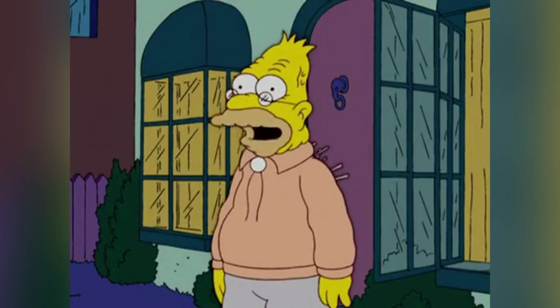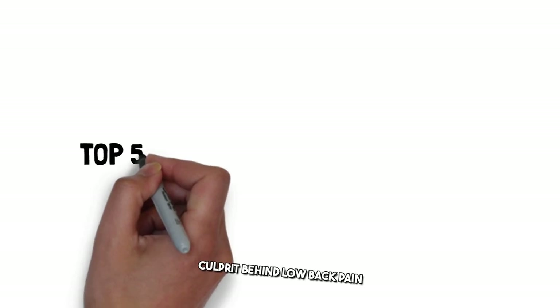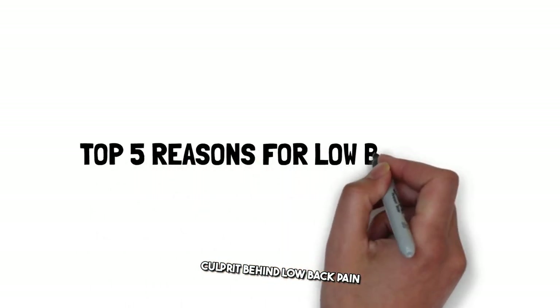My back pain's completely cured. Welcome to the no-BS intro to the five biggest culprits behind low back pain and what to do about them. Let's dive in.